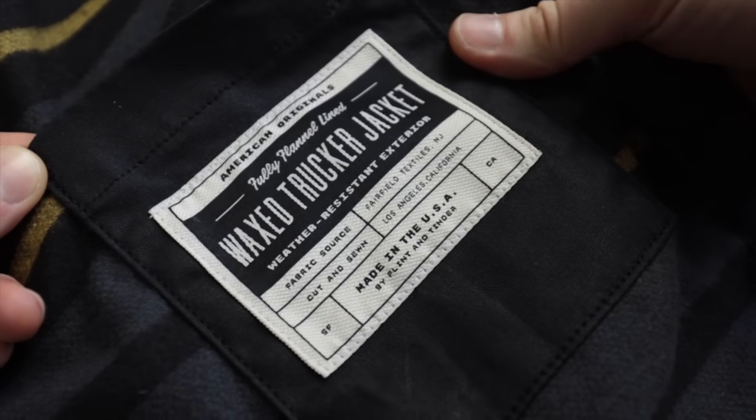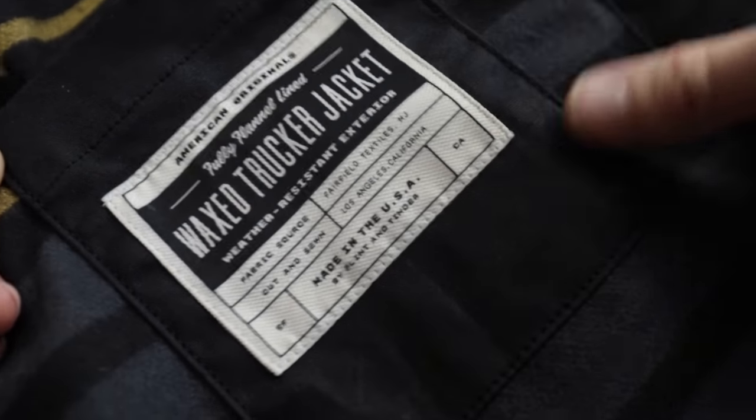That takes us nicely onto the construction. As mentioned, this thing is totally sourced and sewn together in the US, in Los Angeles specifically. In my research for this video, I didn't find any complaints about long-term durability or quality issues with this jacket.